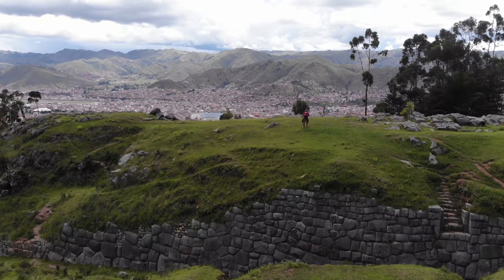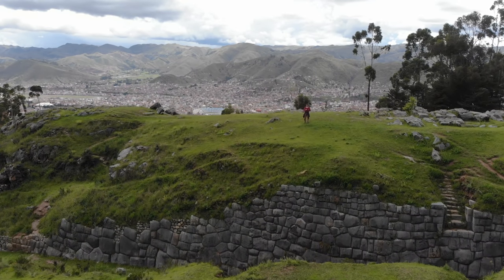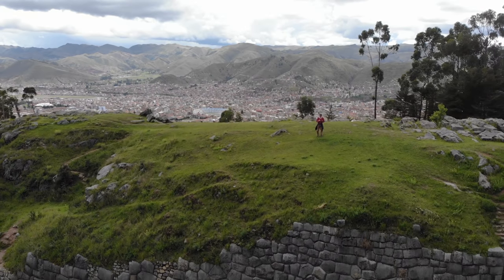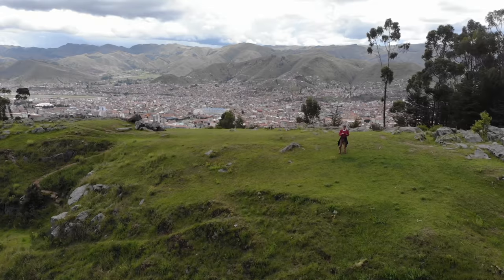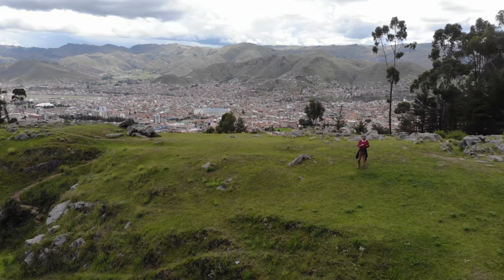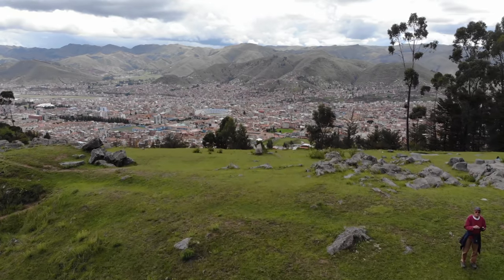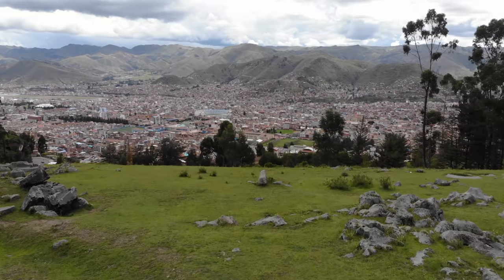And there is Little Kenko. Here we are once again — you can see the Inca repair work on the bottom left of the screen, and Cusco in the background. This is a brand new little quadcopter that actually folds up and can fit into my pocket. The resolution and quality is absolutely incredible.